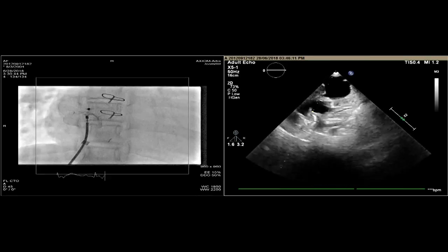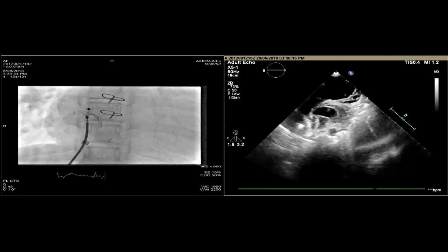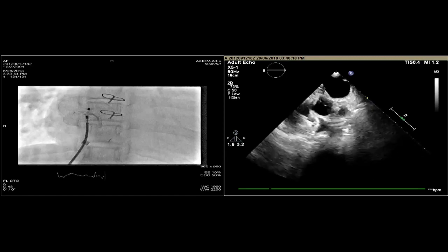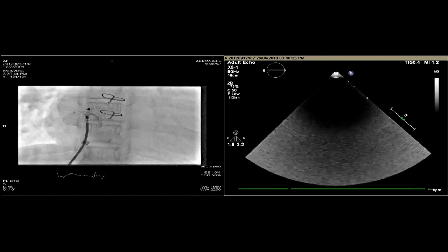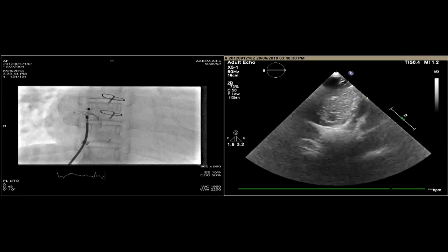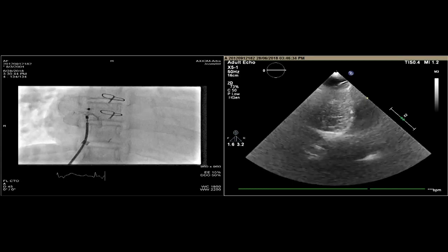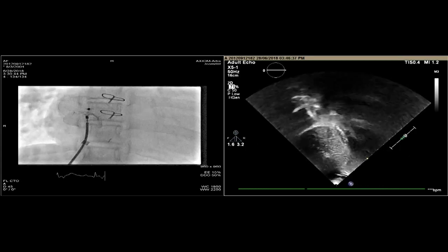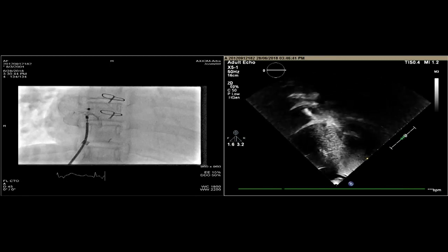Just by the looks of it, it looks a little bit oversized, doesn't it? It doesn't become as flat as we would like. Basically, this is a significantly stretched PFO. There was some amount of malalignment between the superior and inferior edges, and so a decision was taken to oversize by three millimeters from the largest dimension we got.